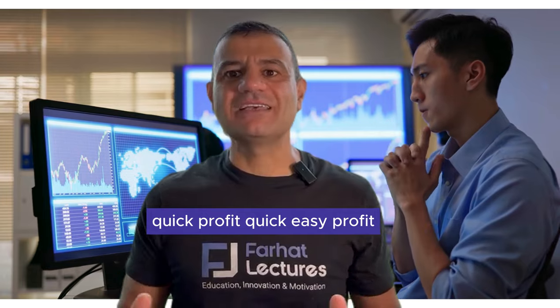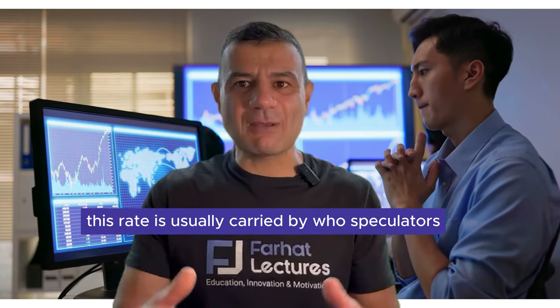Quick, easy profit. This trade is usually carried out by speculators.